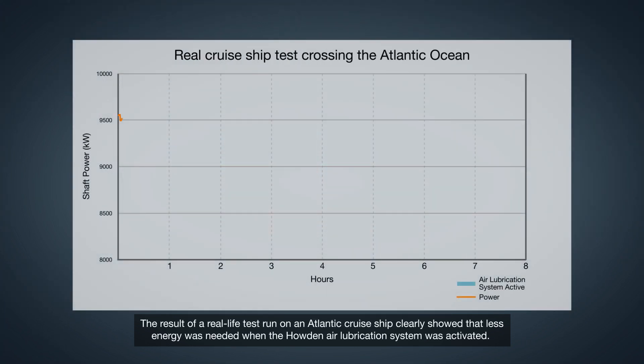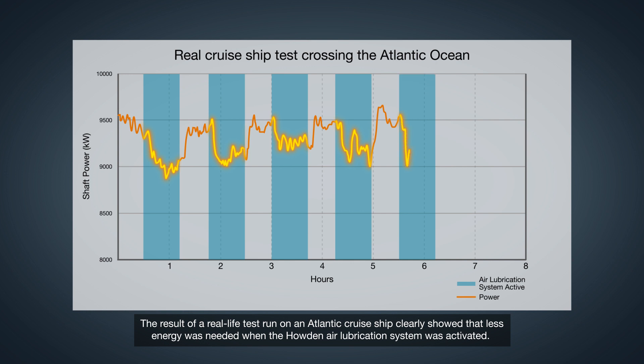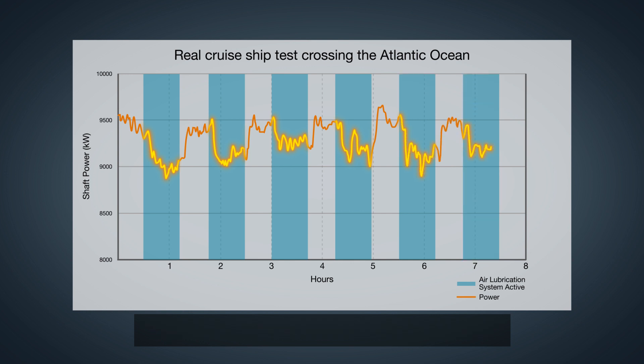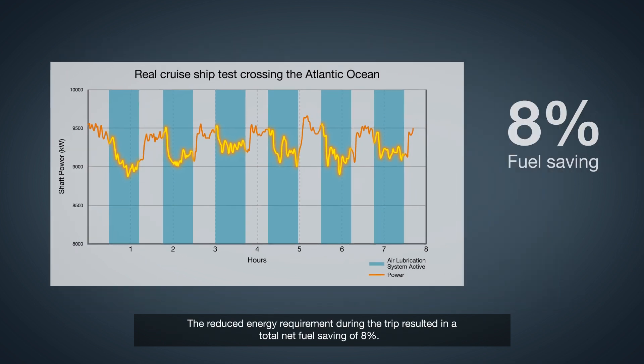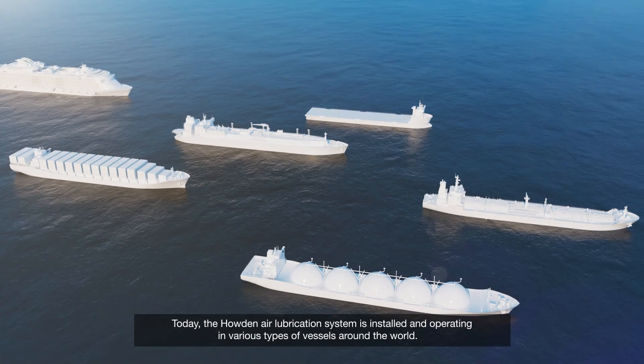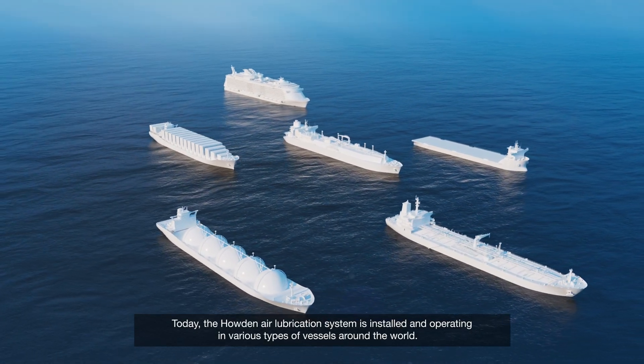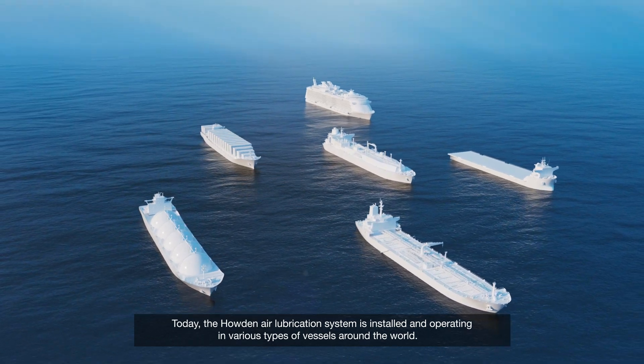The result of a real-life test run on an Atlantic cruise ship clearly showed that less energy was needed when the Howden air lubrication system was activated. The reduced energy requirements during the trip resulted in a total net fuel saving of 8%. Today the Howden air lubrication system is installed and operating in various types of vessels around the world.